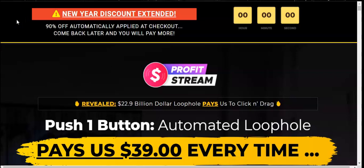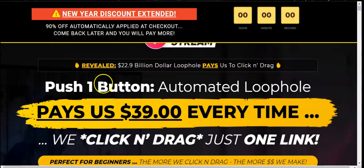I'm currently on the sales page at grabprofitstream.com. It shows a New Year discount — 90% off automatically applied at checkout, with a warning that if you come back later you'll pay more. Moving down, you'll see 'Revealed: 22.9 Billion Dollar Loophole Pays Us to Click and Drag — Push One Button Automated Loophole Pays $39 Every Time.' I honestly don't know if it pays $39 every single time — I think that claim is a little too much.